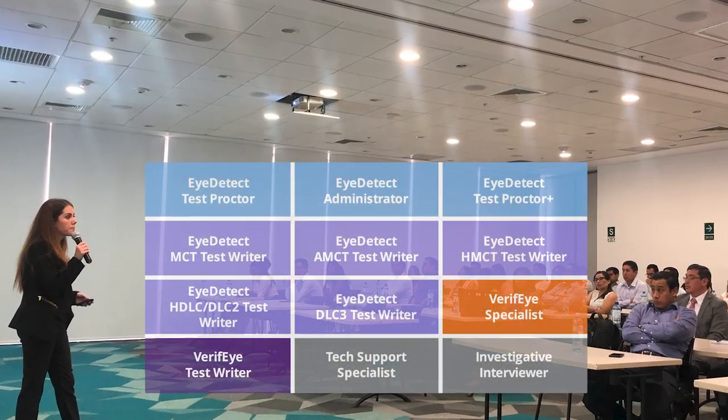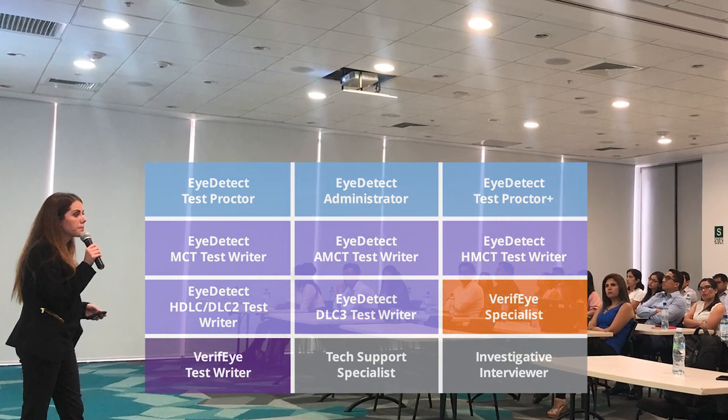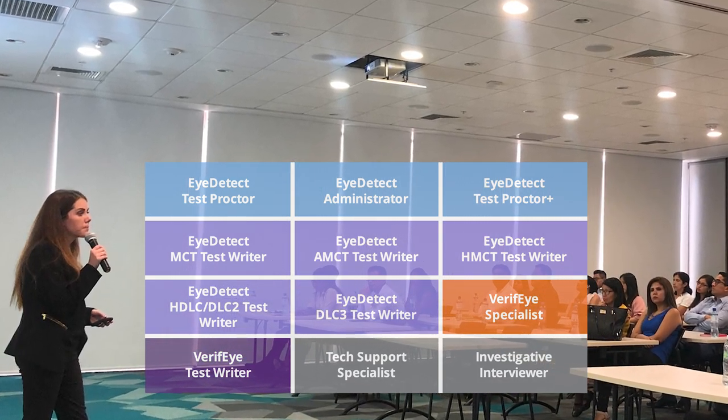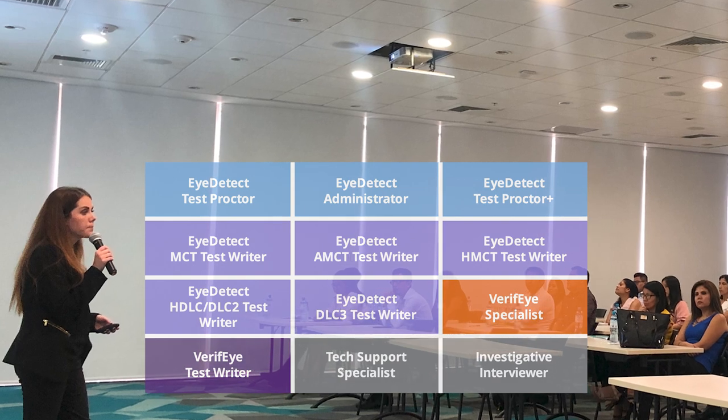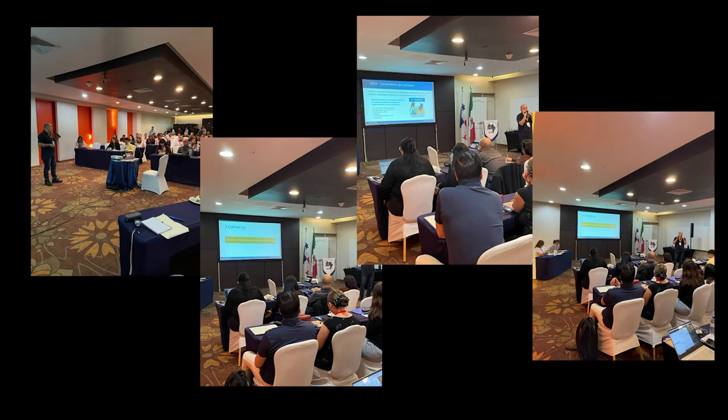No matter which advanced, scientifically validated technology you're using, our training ensures you're equipped with the right tools to boost your skills and knowledge and give you a competitive edge. And for polygraph examiners, our new training offering will enhance your credibility assessment expertise and make you even more effective.